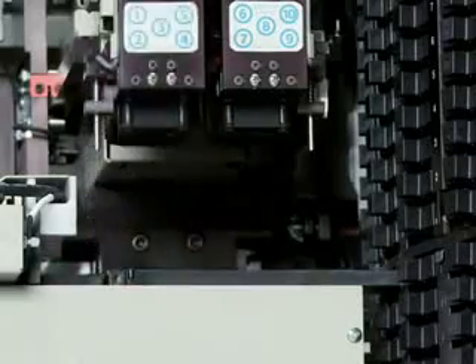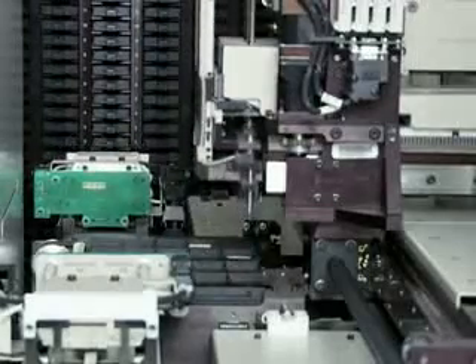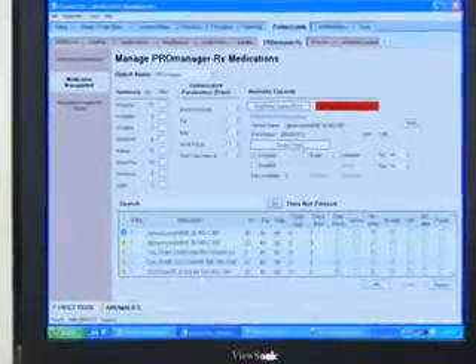ProManager RX's advanced software learns your dispensing volumes and automatically optimizes inventory levels and storage locations. It can automatically reorder meds from the wholesaler through FulfillRX or other software.